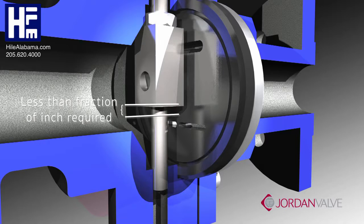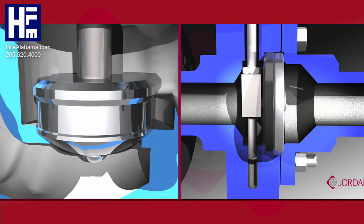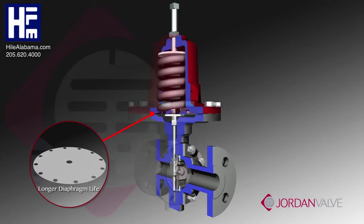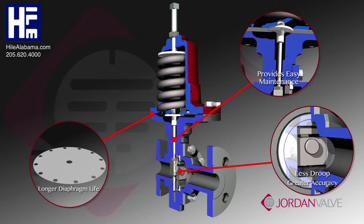The valve moves from full open to full closed in a fraction of an inch, maintaining a very short stroke. In comparison, the stroke length of a similarly sized globe-style valve is three times longer. A short stroke also results in longer diaphragm life, less droop and greater accuracy, and provides easy maintenance.